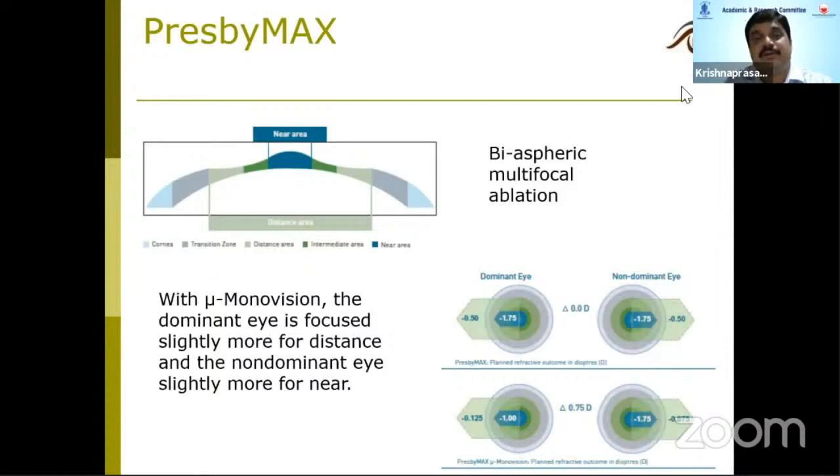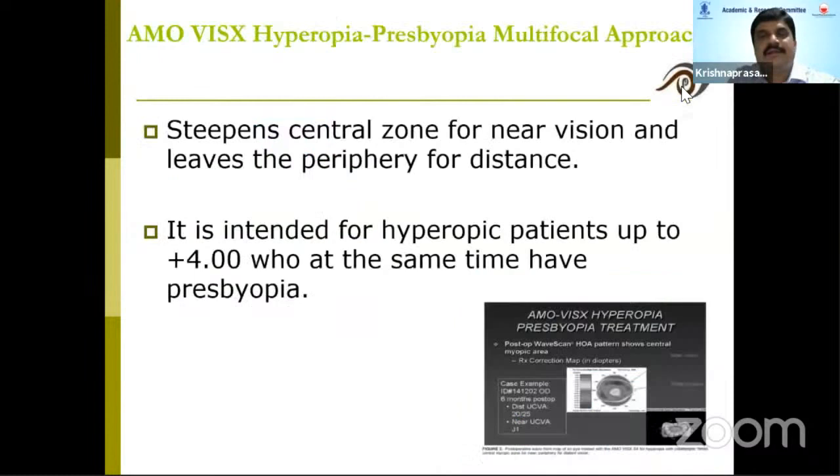What they do is focus the dominant eye slightly more for distance and the non-dominant eye slightly more for near. AMO also came with some concepts — with the Visx machine they steepen the central zone for near vision and leave the periphery for distance. These treatments are used more in hyperopic patients.